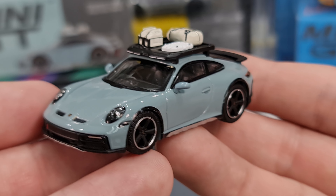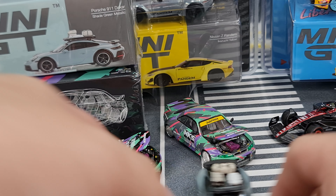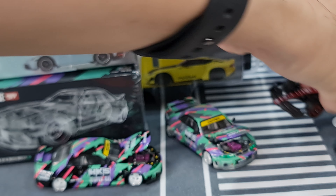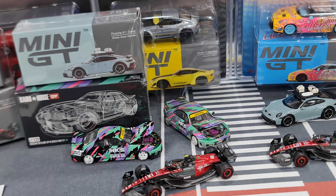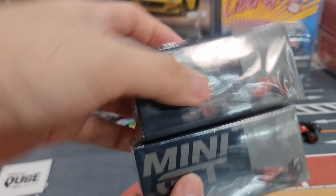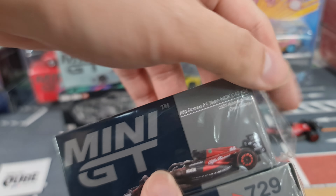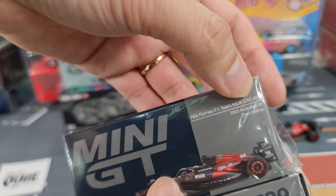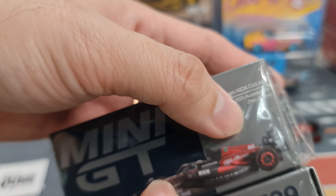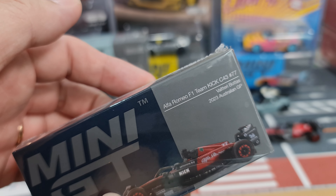Overall, this is a very nice casting. I do look forward to the off-road Lamborghini as well. So that's Mini GT number 780. Next I want to show you two new castings — Mini GT number 728, the Alfa Romeo F1 Team Kick C43 number 24, 2023 Australian GP, driven by Zhou Guanyu, and Mini GT number 729, car number 77, driven by Valtteri Bottas, 2023 Australian GP.